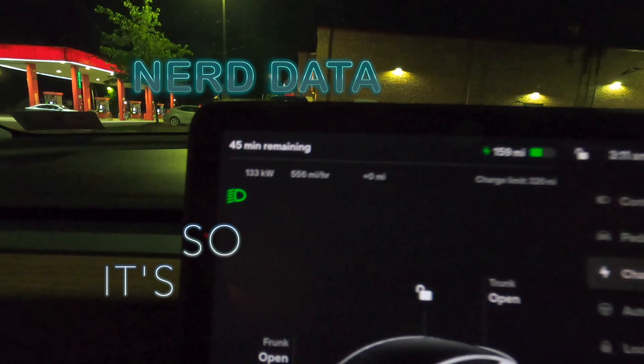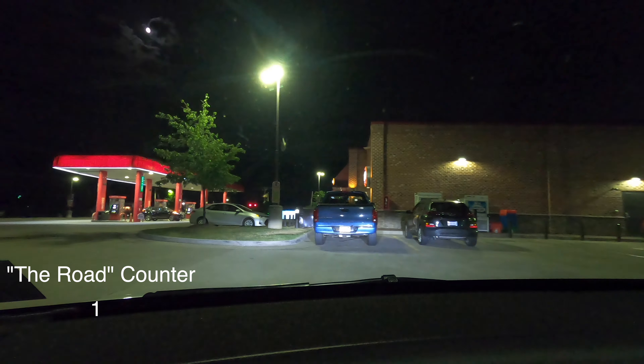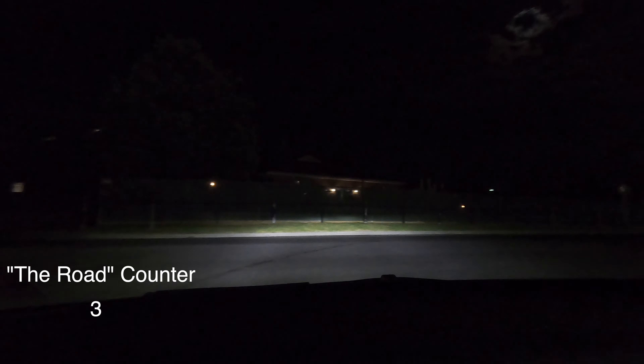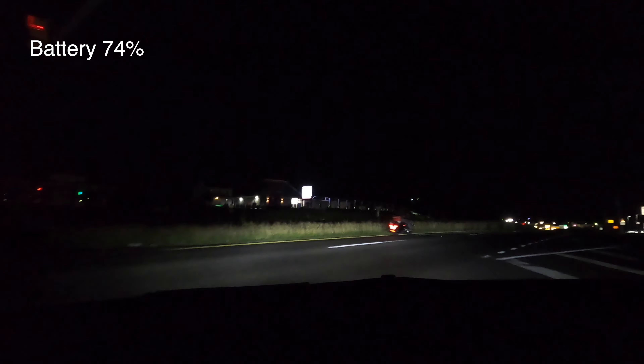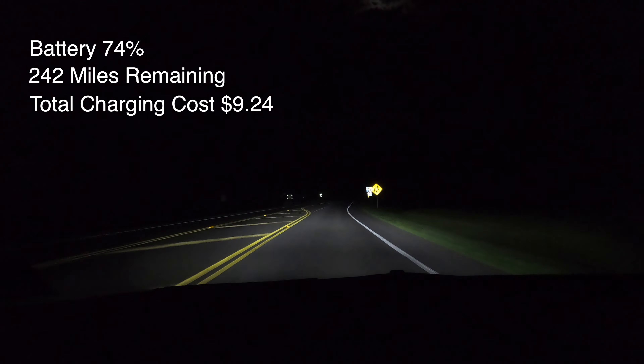Nerd data is so much fun! We need to plan our next destination: 10101 James Madison Highway in Bealton, Virginia. We are ready to hit the road - we have 227 miles of range right now. We actually have to take Route 50 East for 15 miles. We're at 74%, 242 miles, and we spent nine bucks at the last Supercharger.